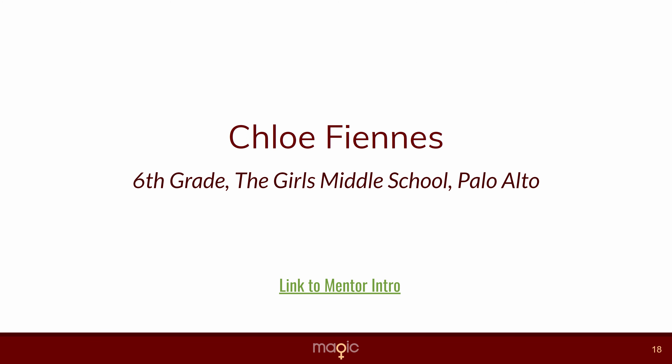My name is Donna and for the past few months I've been mentoring Chloe. She's a sixth grader from GMS. Chloe is curious and full of tenacity. For the Magic Project, she decided that she wanted to program a game called Blockly.io, which is a game she plays with her friends online.